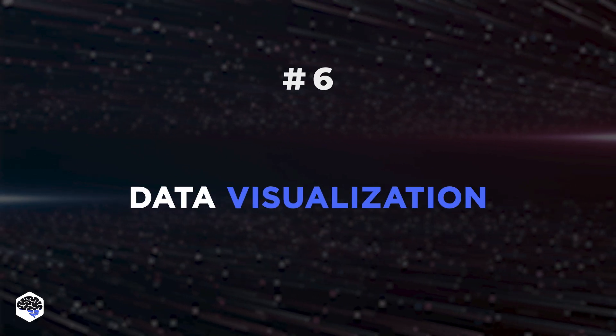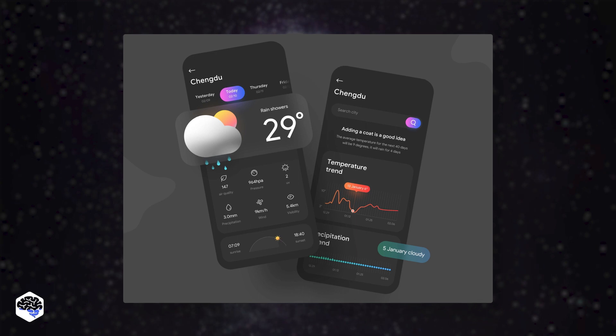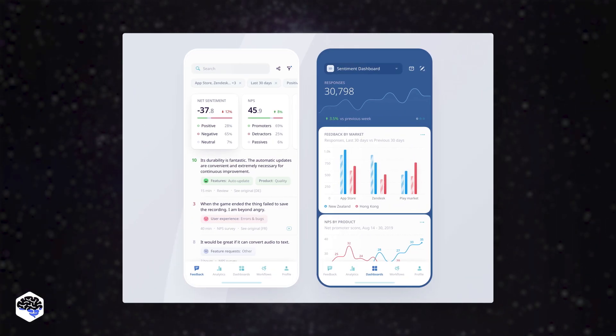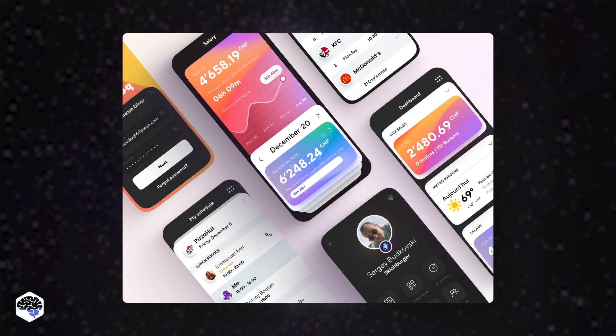Data visualization is the sixth trend. UI and UX will step it up further by making data easier to access for all. Data visualization is when you make data more visual to behold, thus telling a story.